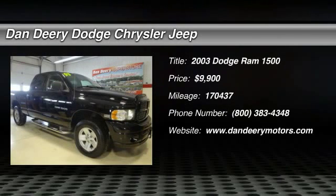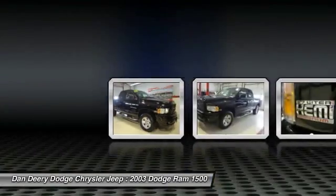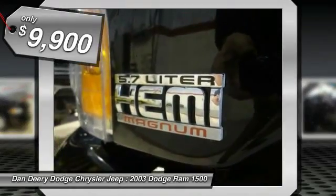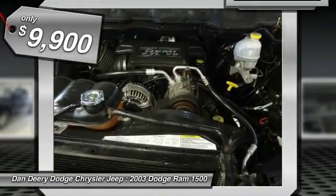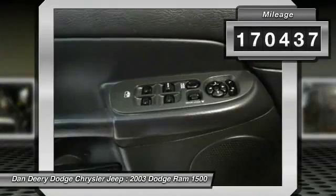Come take a look at the deal we have on this wonderful 2003 Dodge Ram 1500. It boasts high levels of refinement and comfort — it's smoother and more comfortable. Its interior is more convenient than before, and the bold exterior styling looks terrific.